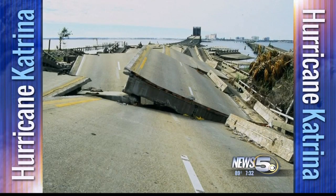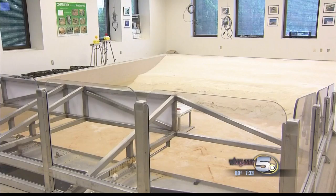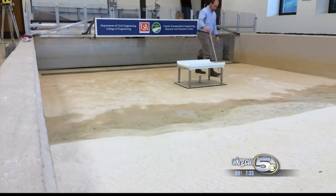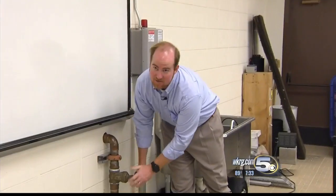I can show you, thanks to Dr. Brett Webb and the Civil Engineering Department of the University of South Alabama. Dr. Webb set up a demonstration in a wave pool to show how easily low bridge spans can be compromised by surging water. This is very technical.